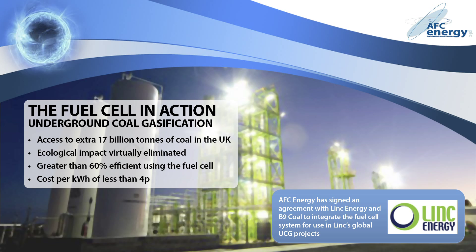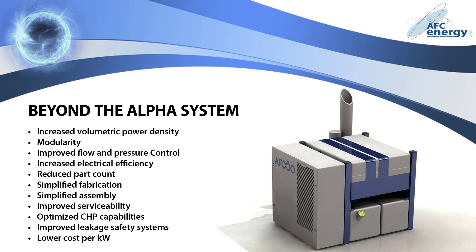AFC has signed an agreement with Link Energy, Australia's leader in clean coal technology, and UK-based B9 Coal, to integrate the fuel cell system into Link's global UCG projects. AFC Energy has made substantial strides over the last six months, and has achieved significant headway in commercialising the system and delivering on partner expectations. They have further developed their alpha system to increase the volumetric density of the fuel cell modules, whilst reducing the complexity, component count and cost. The simplified beta cartridges can be combined in either vertical or horizontal configurations, creating a truly scalable system capable of generating anything from 50 kilowatts to multi-megawatts.